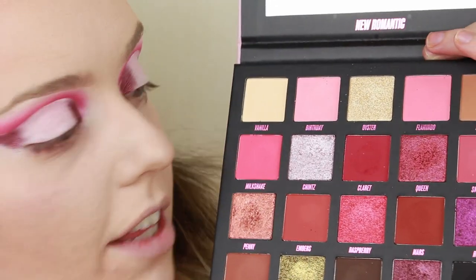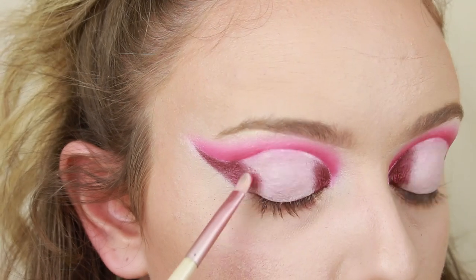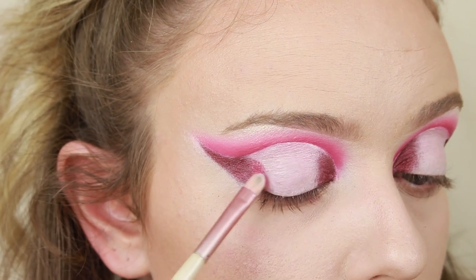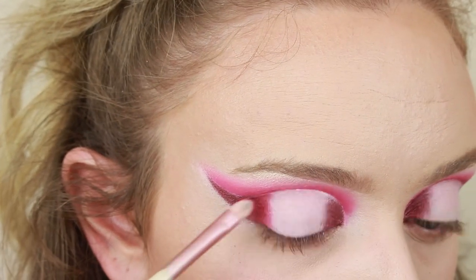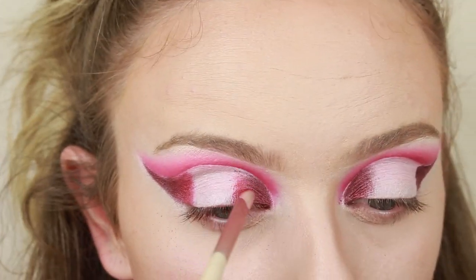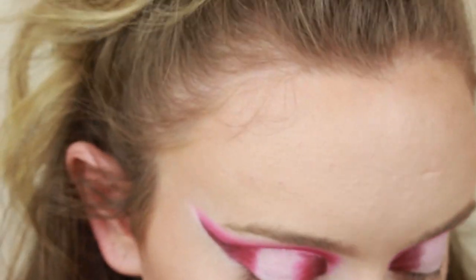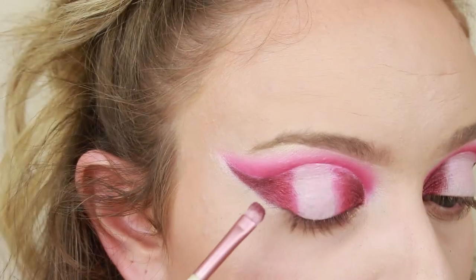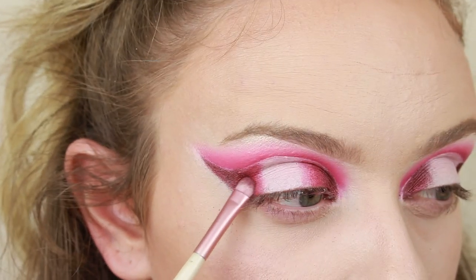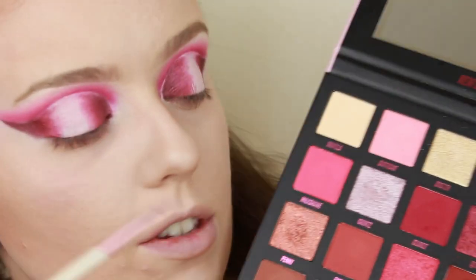We definitely have some fallout — to be fair that's the first fallout we've had, which I'm kind of surprised about. Next up on another flat brush, taking the shade Queen and popping that next to the first shade — that is really pretty actually. I feel like they're kind of blending themselves out as I go. Just jumping back into a little bit of Valentine to help finish that off, then a bit more Queen.